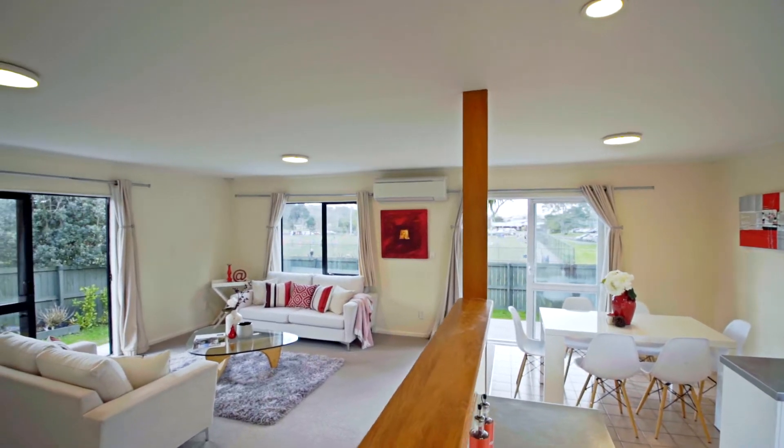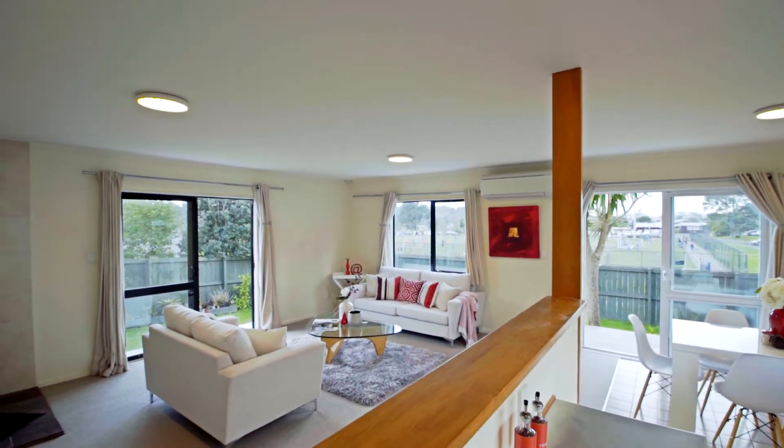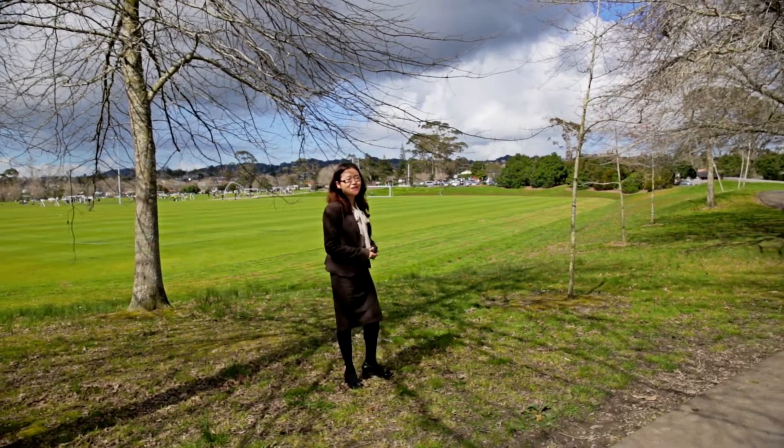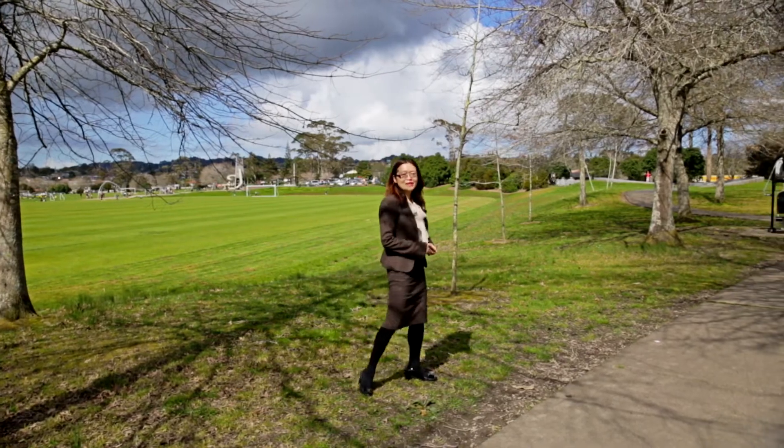Most of the windows are double glazed, plus there is underfloor and ceiling insulation, keeping it warm and healthy. It's not hard to encourage active kids here — just get them out of the gate.